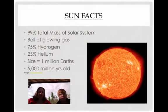Sun facts: the sun takes up 99% of the solar system's mass — it's honking huge. A good definition would be that it's a ball of glowing gas. It's made up of 75% hydrogen and 25% helium, so it's like a big balloon.